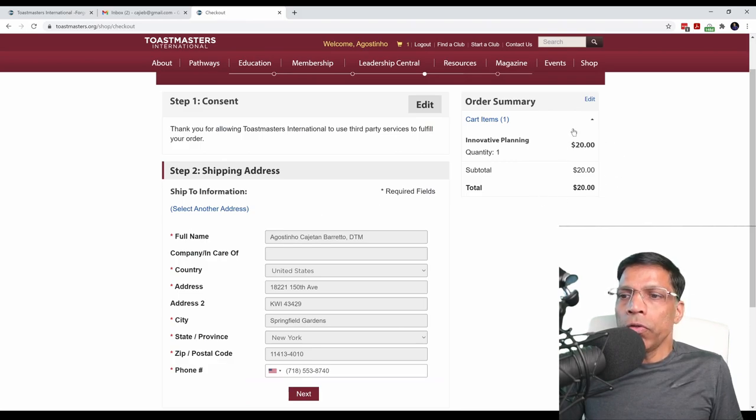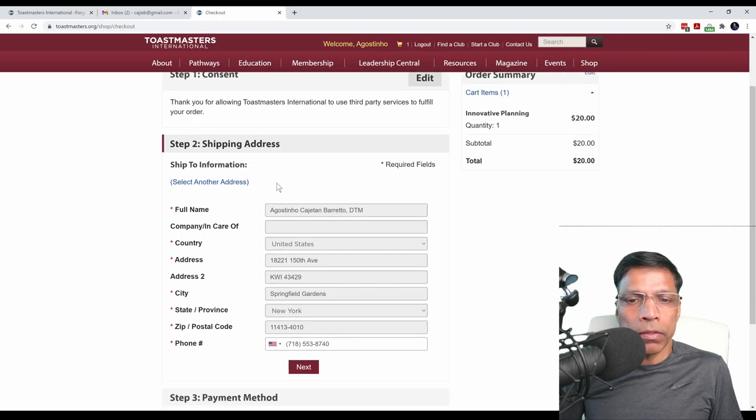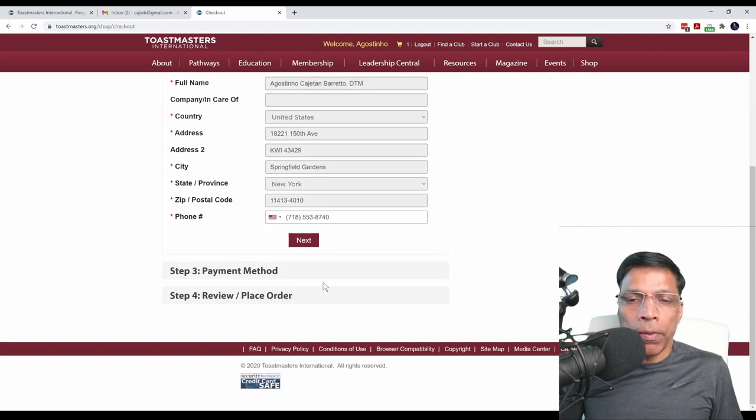If you are a new member, you don't have to pay anything, but if you are selecting an additional path, then you have to pay the $20. All you have to do now is complete the checkout process, and the path will be assigned to your profile.